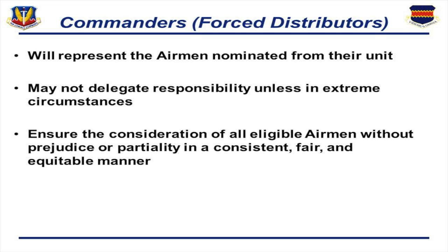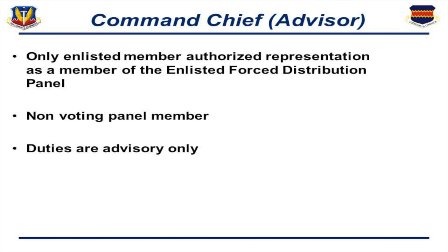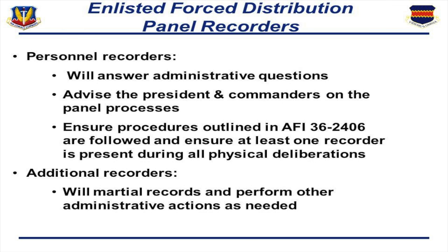Commanders also ensured they represented their airmen in a consistently fair and equitable manner. The command chief played an incredibly important role — the only enlisted member on the panel, serving as a non-voting advisor. He started with the Little Brown Book, going through the expectations of a tech sergeant right up front, which was incredibly helpful. The enlisted force distribution panel recorders — there were two — included a personnel recorder to answer any administrative question, advise the president and commander on the panel process, ensure we followed the AFI, and ensure at least one recorder was present during any physical deliberations. There was complete and total control of all records; when I finished grading a folder, I gave it to the recorder who passed it to the next panel member.